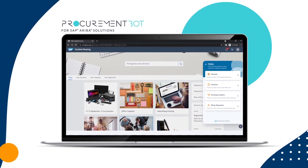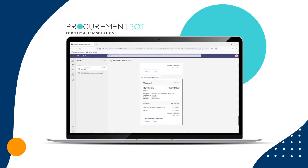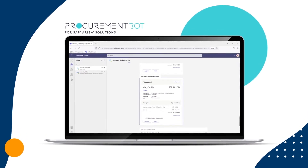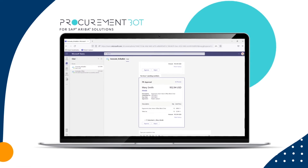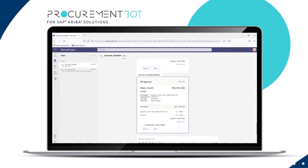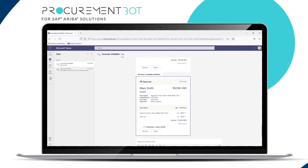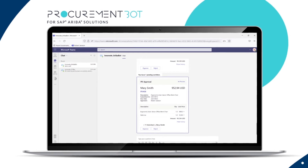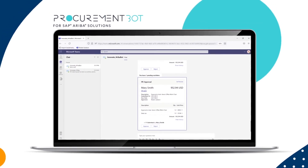Without the need to leave and check multiple places, accelerate the approval process for P2P document flows — including purchase requisitions, invoices, and more — directly from Microsoft Teams, Google Chat, or other enterprise communication platforms. Depend on ProcurementBot to automatically nudge approvers, even on their mobile devices, to expedite critical business flows.